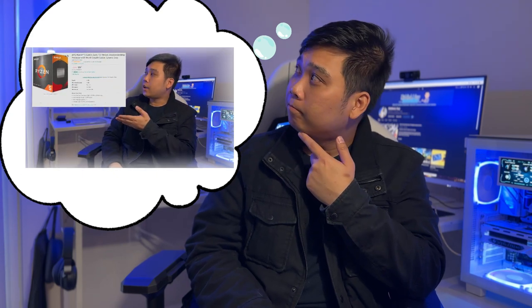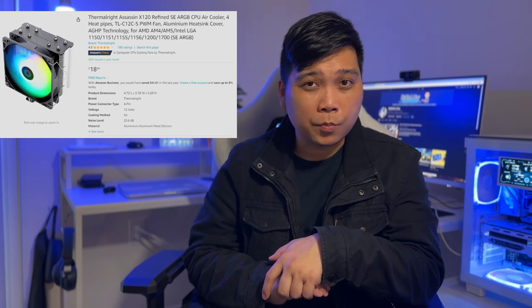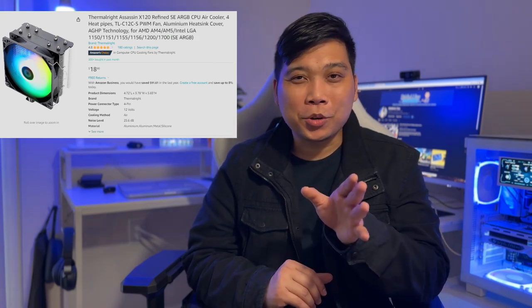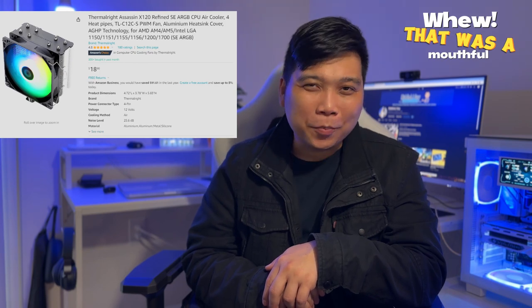Remember what I said about the CPU on our $500 build? For the processor — the brain of our PC — we will also be using the same AMD Ryzen 5 5500 with the 3.6GHz 6-core processor, at $90. Just as in the previous build, we could use the stock cooler, but I thought we'd spice things up a bit with the ThermalRite Assassin X Refined SE ARGB CPU Cooler, priced at only $19. The choice is still yours if you want to stick with the stock cooler and use that extra cash elsewhere.